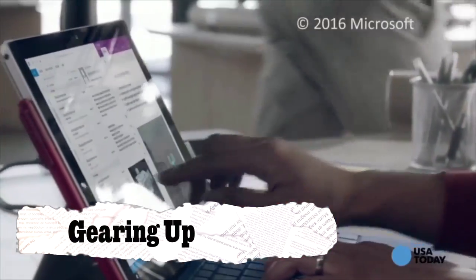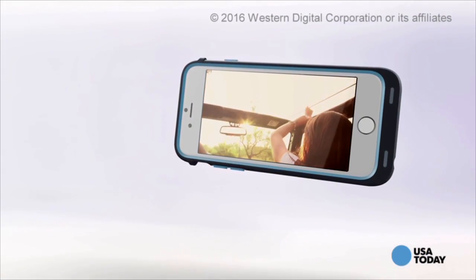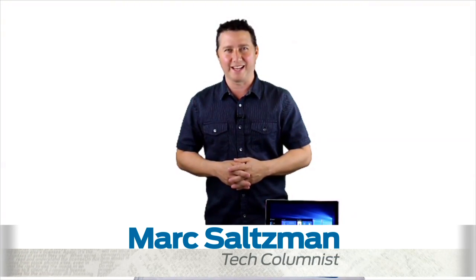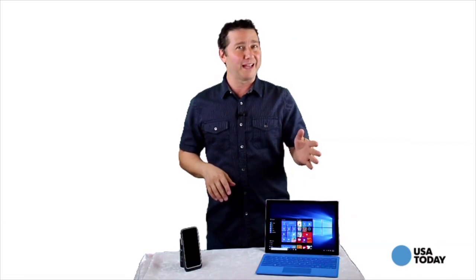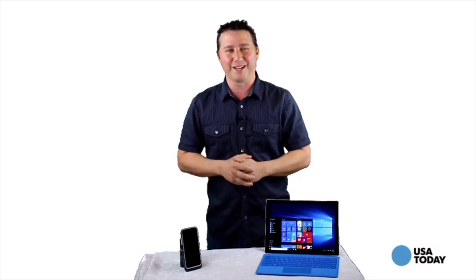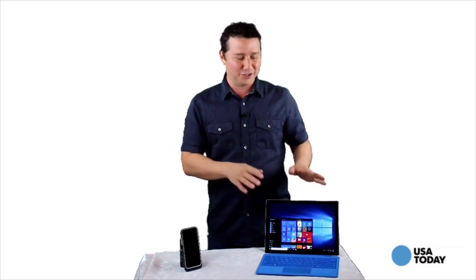It's almost back to school time, and while students may be rolling their eyes at the thought of another school year, at least there's some awesome tech that can help ease them into the classroom. I'm Mark Saltzman for USA Today's SURF report. It is back to school time, so that means you're going to want to bring some tech tools with you to the classroom, keep in your dorm room, or bring from one study location to another. In this video, we're going to take a deeper look into two of those products, beginning with a versatile two-in-one device.